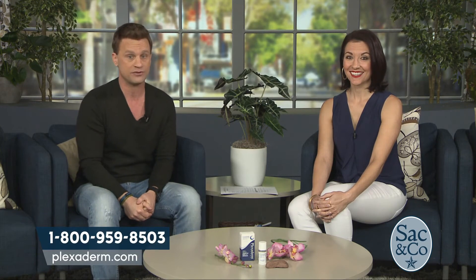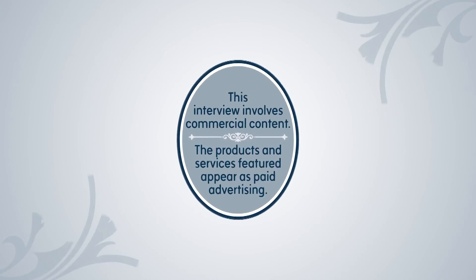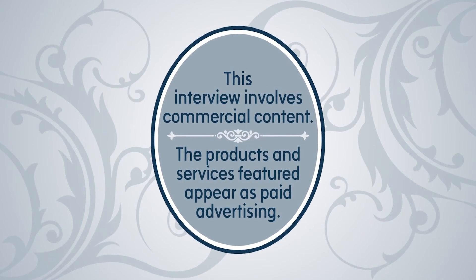You can help people achieve these results with a special offer — the biggest one we've ever done. We're going to make this affordable for everyone. We're giving 50% off plus free shipping. Call 1-800-959-8503 or go to plexiderm.com. All the information is there and you can get younger in minutes. This interview involves commercial content — the products and services featured appear as paid advertising.